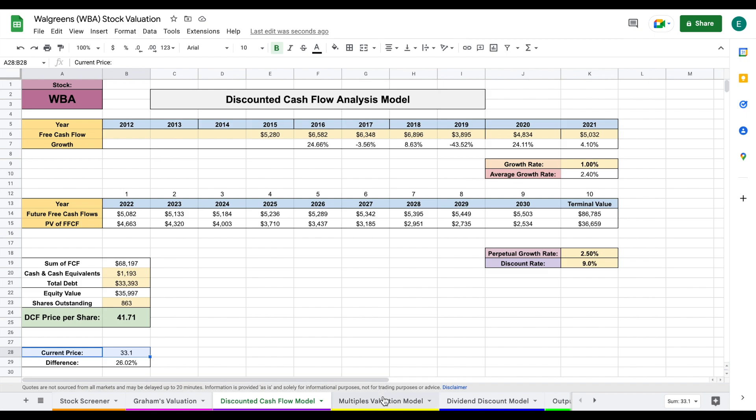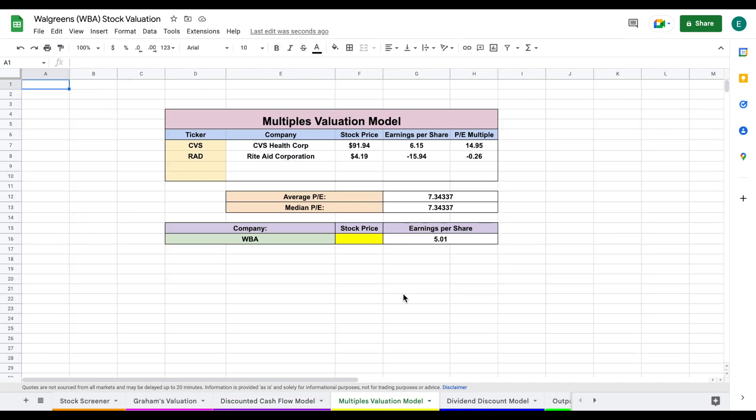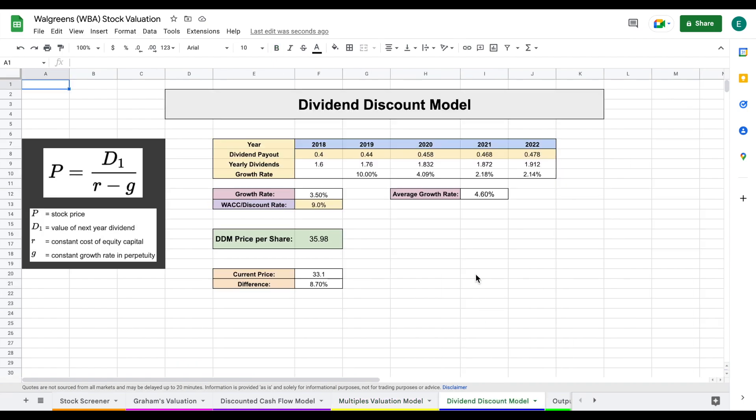Moving forward and looking at the multiples valuation, there are a few companies that could provide a good comparison. However, Rite Aid has a negative price-to-earnings, which really messes up this valuation model, and I don't feel comfortable using a single company to value Walgreens. So we're actually not going to be using the multiples valuation. Let's move forward and look at our last valuation model, which is the dividend discount model.